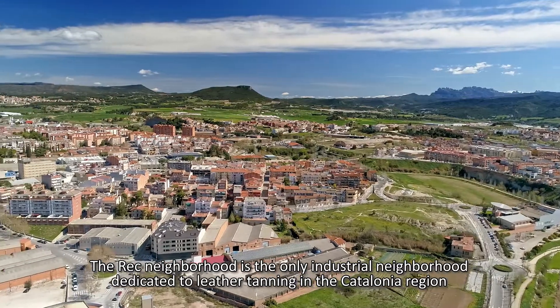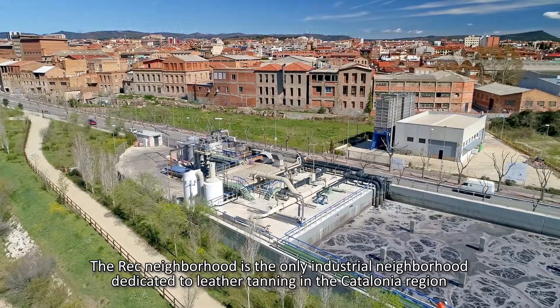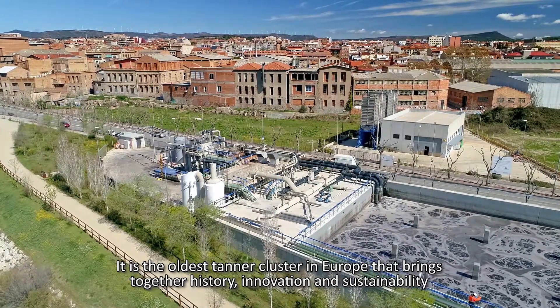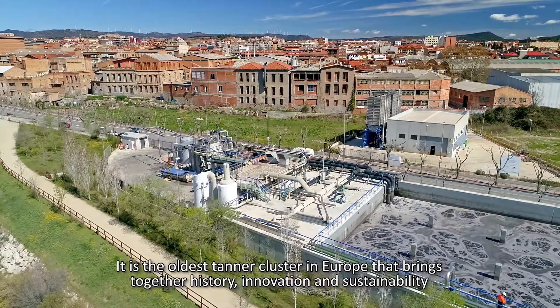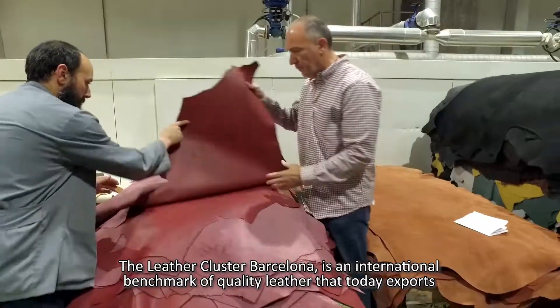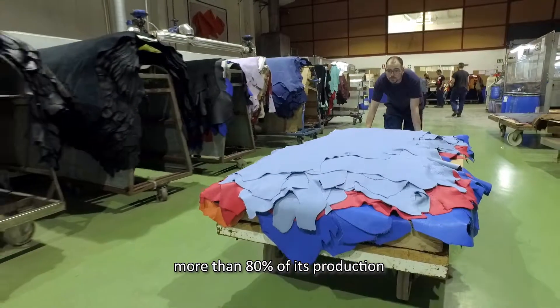The REC neighborhood is the only industrial neighborhood dedicated to leather tanning in the Catalonia region. It is the oldest tanner cluster in Europe that brings together history, innovation and sustainability. The Leather Cluster Barcelona is an international benchmark of quality leather that today exports more than 80% of its production.